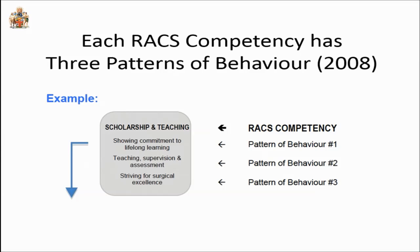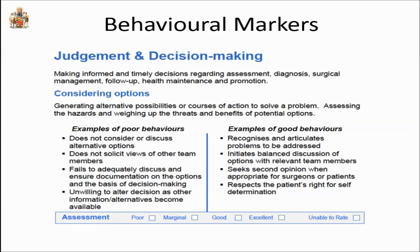Each of our nine competencies is described with three patterns of behavior. For example, for the competency of scholarship and teaching: showing commitment to lifelong learning, teaching supervision and assessment, and striving for surgical excellence. Each pattern of behavior is then described by examples of poor and good behaviors. For judgment and decision-making, poor behaviors include: not considering or discussing alternative options, not soliciting the views of other team members, failing to adequately discuss and document options, and being unwilling to alter decision-making.